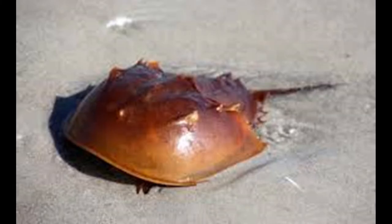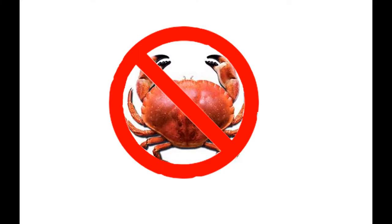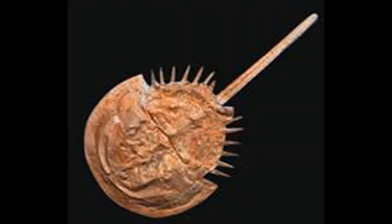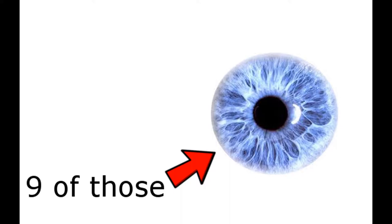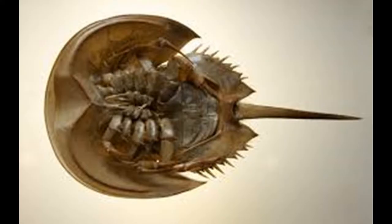The horseshoe crab. This isn't actually a crab and is more closely related to spiders. Its ancestors can be traced back to 450 million years ago. It gets its name because it kind of looks like a horseshoe on top. It has a total of nine eyes: two on its shell, two under its shell, and five light-sensing eyes on the top of its shell. Also, it's not actually harmful to humans at all, despite popular belief.